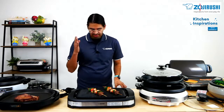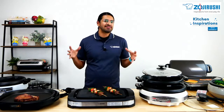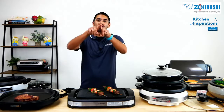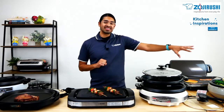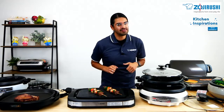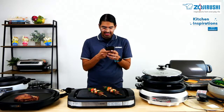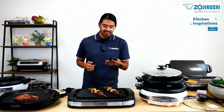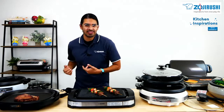Going back to the differences between grills, griddles, and skillets — one way to differentiate them is that grills and griddles are usually rectangular in shape and very flat. However, with skillets, you will notice that they are round and they have high walls. That is a way to differentiate them.